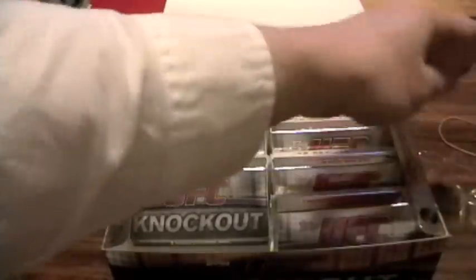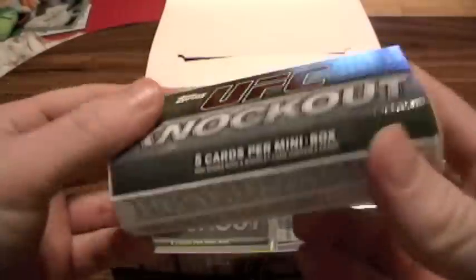This has been touted as Topps' first high-end release for UFC. The first two series really took off in value. Round four was recently a little less popular, but still a nice break.